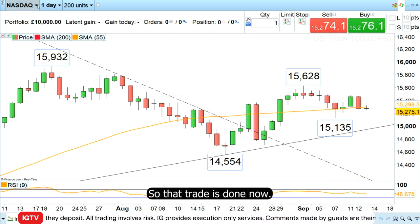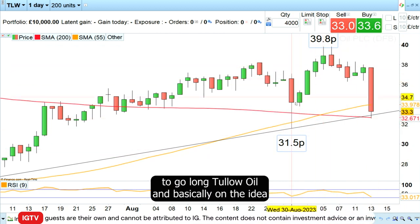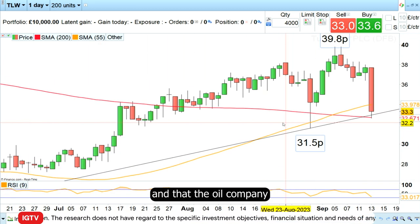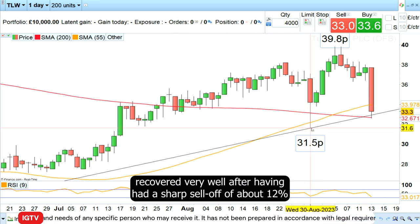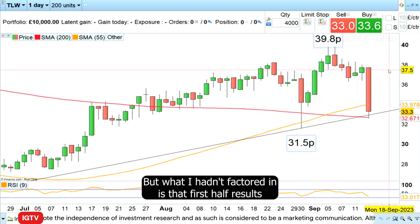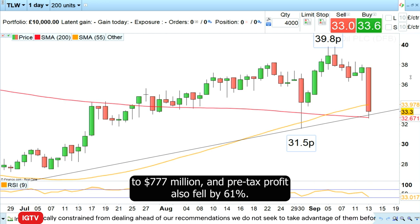That trade is done now. Last week I thought it would be a good idea to go long Tullow Oil, on the idea that the oil price continues to rise — which it does — and that we've been in an uptrend since May of this year. The oil company recovered very well after a sharp sell-off of about 12% when there was a military coup in Gabon, one of the countries where its oil exploration is taking place. However, what I hadn't factored in is that first-half results came out earlier this morning: first-half revenue at Tullow Oil fell by 9.5% to $777 million, and pre-tax profit also fell by 61%.